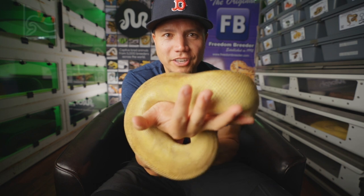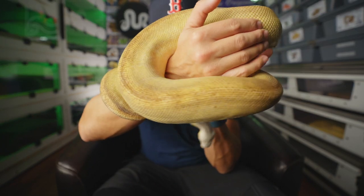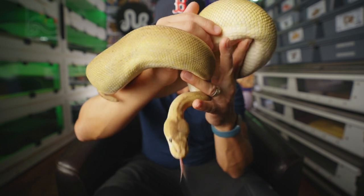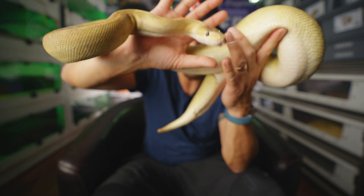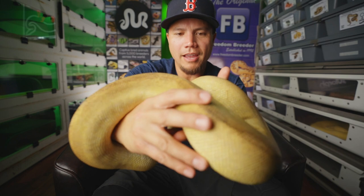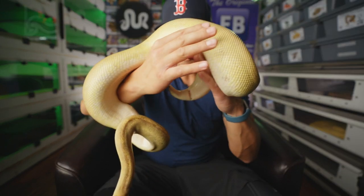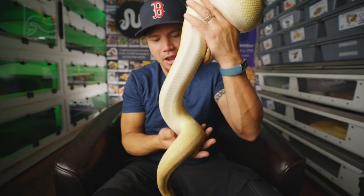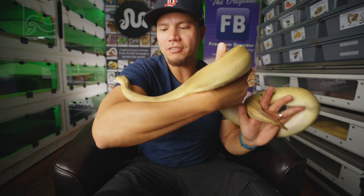Our first big girl here is Bubbles. We got Bubbles back in 2014 from a site called the Reptile Ring, which was like an auction site for snakes. This girl was actually produced by the late great Ben Rennick. We named her Bubbles because she's a champagne ball python, and she's actually gravid right now. I'm hoping to have some nice coral glow champagne het pied ball pythons produced from this girl, like we have before.